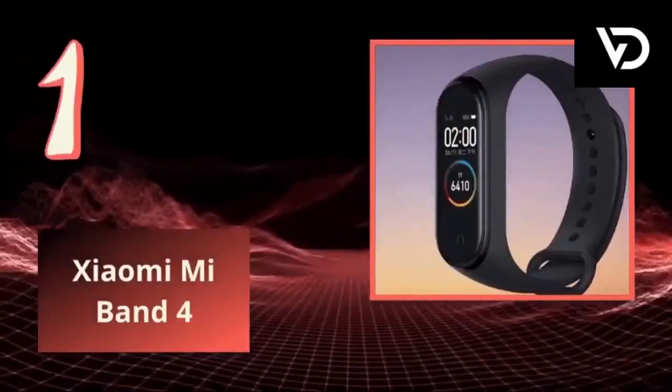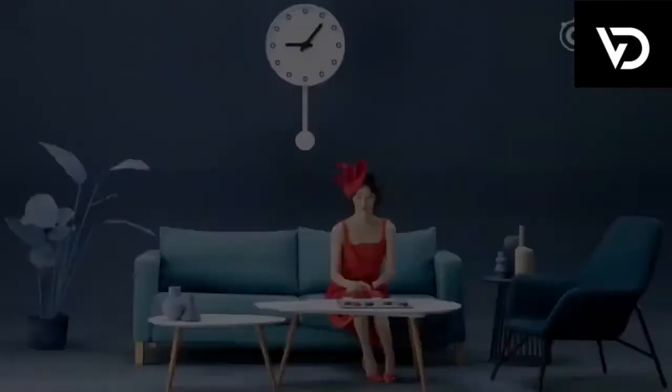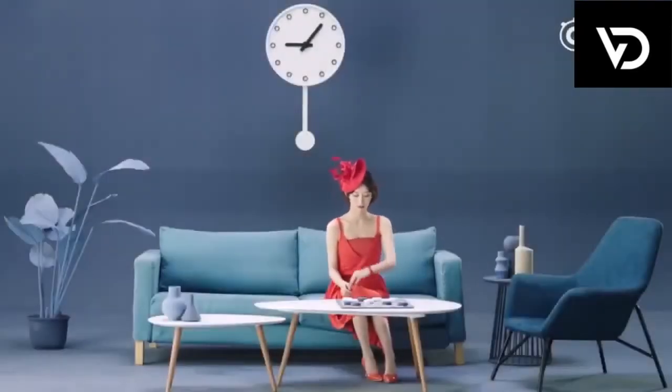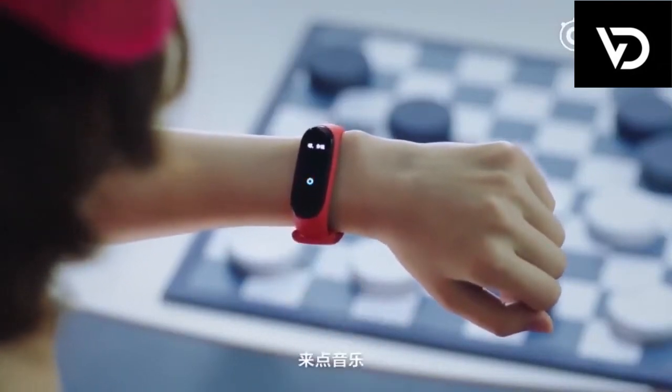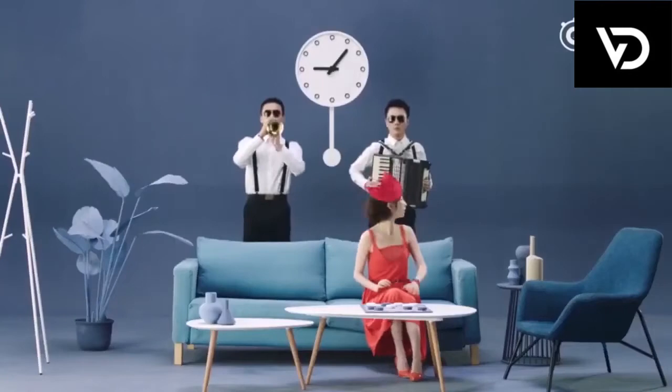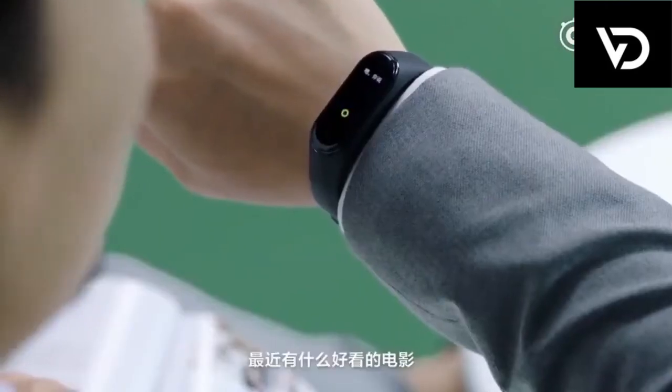1. Xiaomi Mi Band 4. Instantly view call, text, app notifications and music in play. Keep your hands free as you keep up with life. Cycling, running, swimming, battle ropes, power walking — Mi Band as your companion. You can place your order with the URL link given below in the description box.